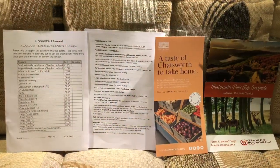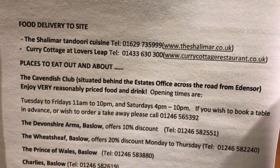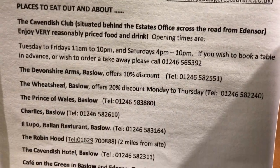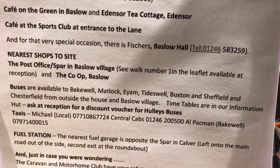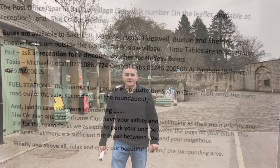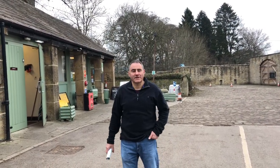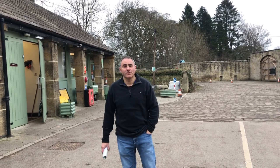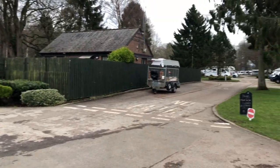As part of the information they give you at reception is a list of eating places, the nearest shops and the nearest fuel station. That's the entrance behind me. That's reception and there's lots of caravans coming in, so it's going to be pretty full this site this week. That's the one way road in and that's the one way road out.